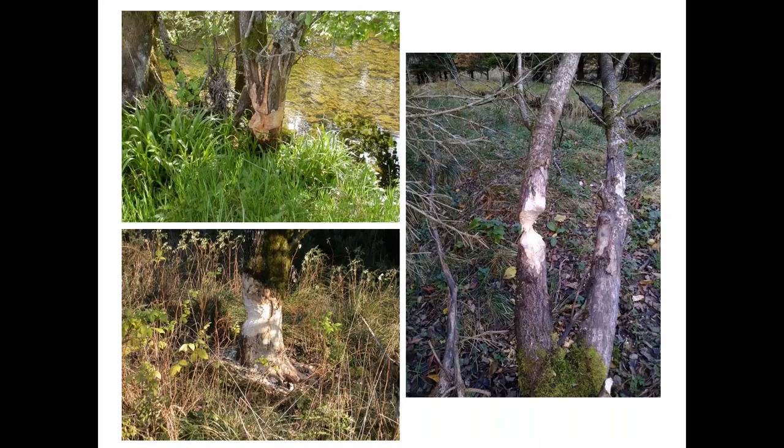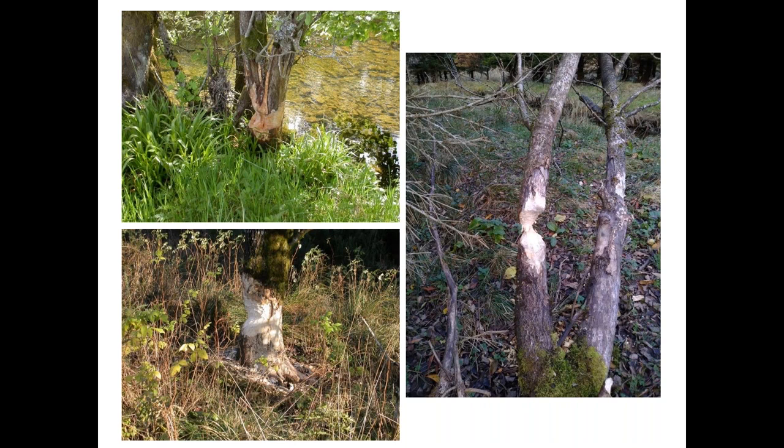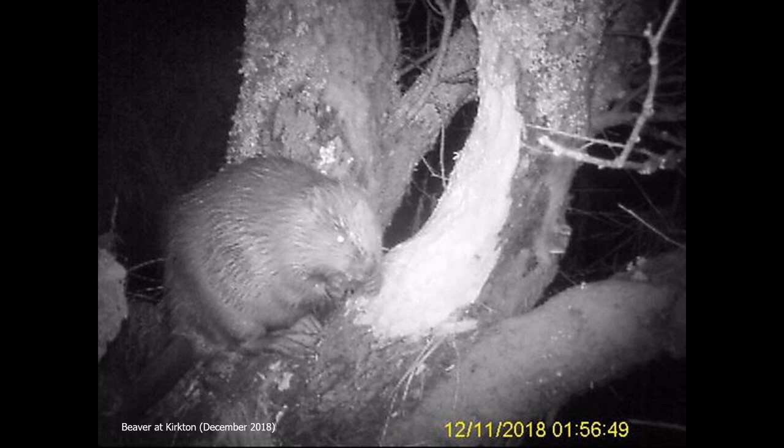One mammal species that has recently appeared on the farm is the beaver, and it will be interesting to see what impact these animals have on our riparian trees and other in-by woodland resources. This is a trail camera image of one of the beavers at Kirkton felling a willow tree. Although not classic agroforestry, shelter belts are a form of agroforestry, and as part of the Scottish Government's Agri-Environment and Climate Scheme we established two shelter belts on the in-by ground at Kirkton, each with 165 native broadleaf trees, deer-fenced, providing shelter for ewes and lambs, habitat for wildlife, and potential wood products like firewood.